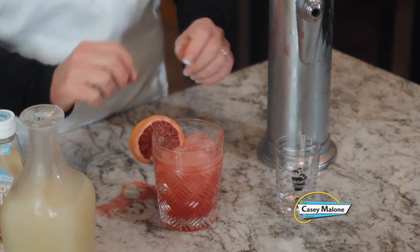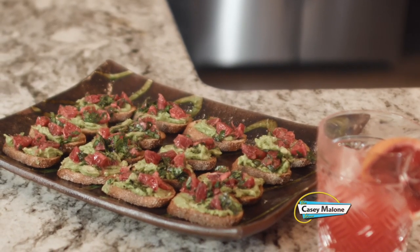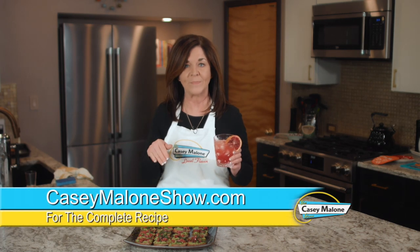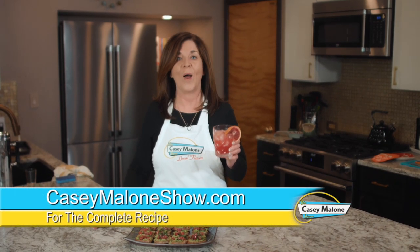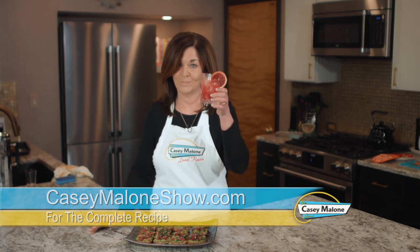Look at how pretty — put a little slice of blood orange on top, and there you have it: your blood orange Arita. Cheers! All these recipes are available on my website, caseymaloneshow.com.